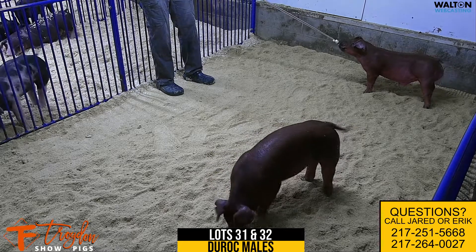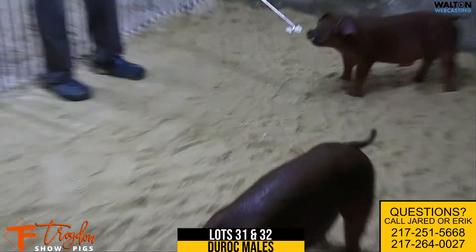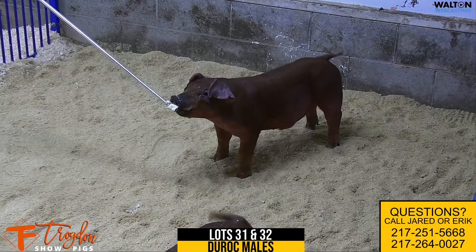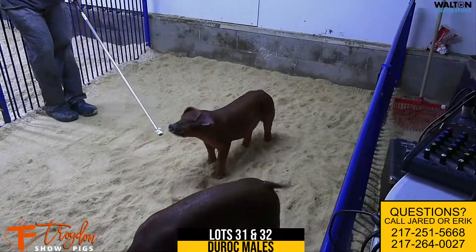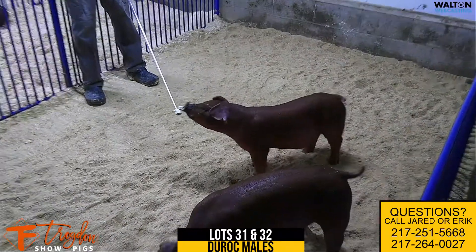We have the 25 litter here. This is lot 31 and 32 — on the stick is 25-4, lot 31, Duroc male. Wide open Mastermind, Norman Sal. These are out of that good steward stuff that's working up there for the Norman crew.